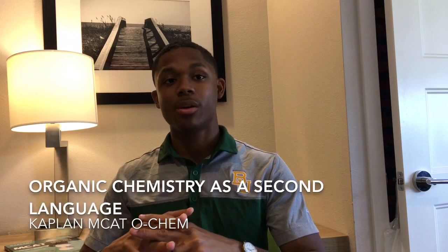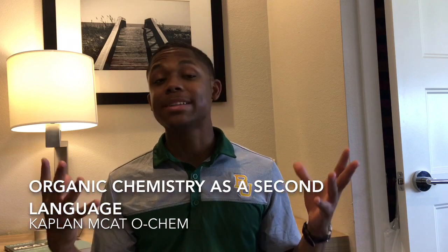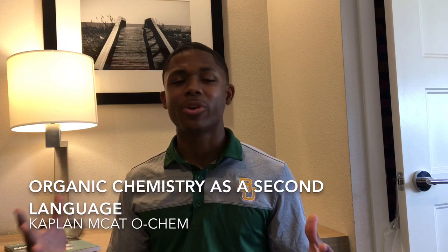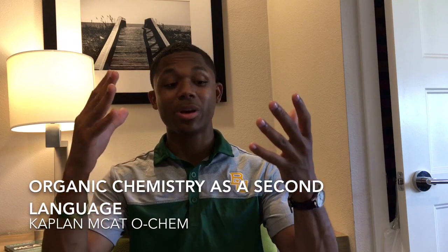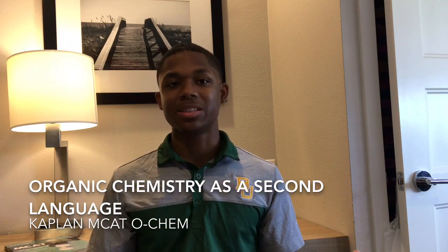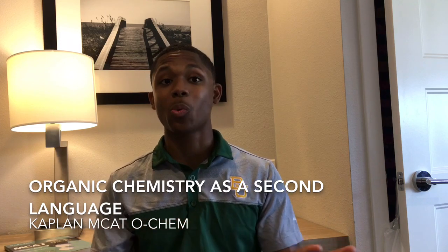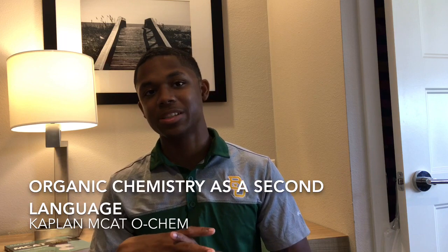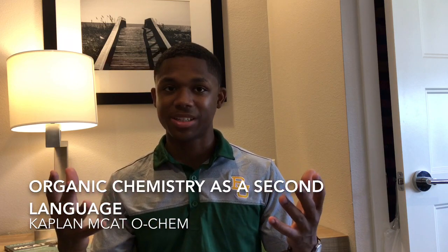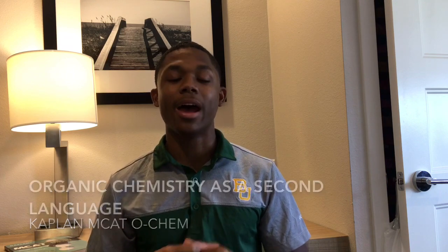Another resource I recommend is called 'Organic Chemistry as a Second Language' by David Klein. He's a great teacher and he just pretty much dumps things down — it's basically the Organic Chemistry for Dummies style. I actually recommend against getting OCHEM for Dummies specifically, because it's not as good as these other options, but it is an option if you want to go for that.